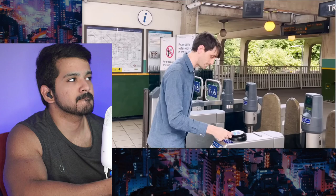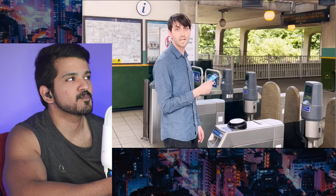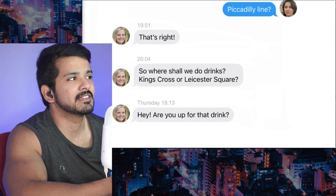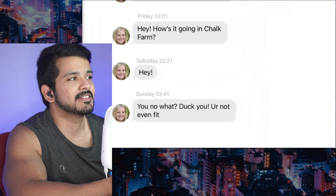The tube map, as it came to be known, came to define London and change the way Londoners see their own city. Even if you weren't traveling by Underground, the tube map was a useful way to familiarize and orient yourself — 'What part of London are you in? Chalk Farm on the Northern line? So where should we do drinks — King's Cross or Leicester Square?'